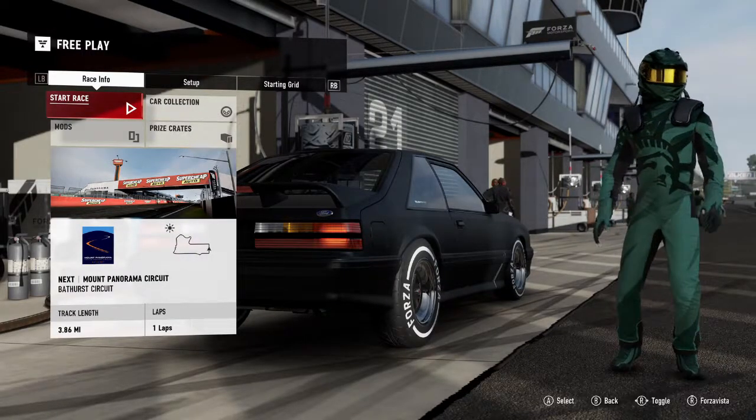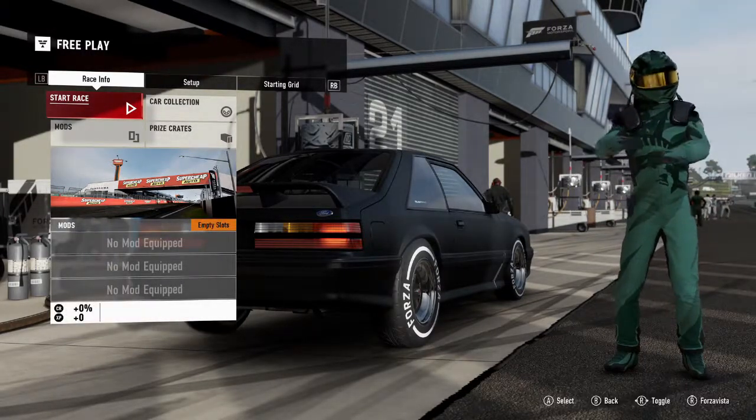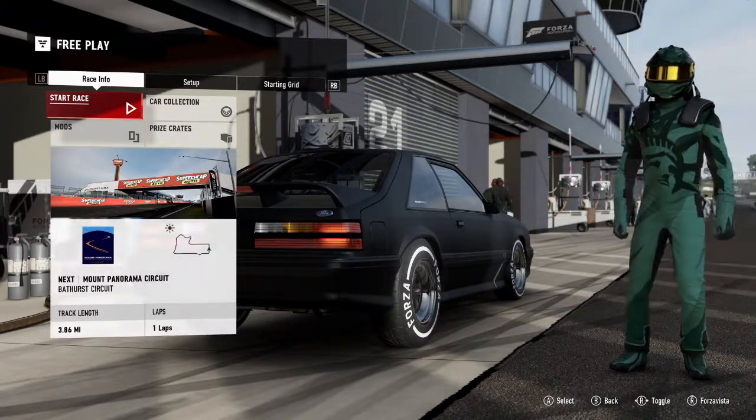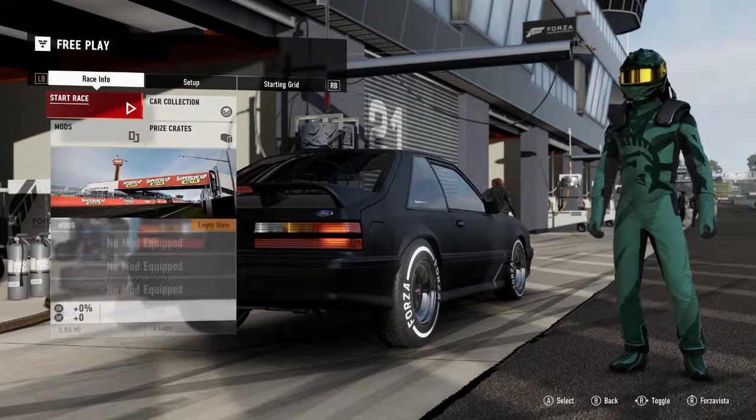Hello and welcome. I am your Diary Forza Fan, Drift Shepherd. Today I bring you the Forza-Thon for this Friday's Forza-Thon event.